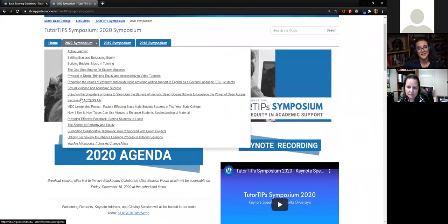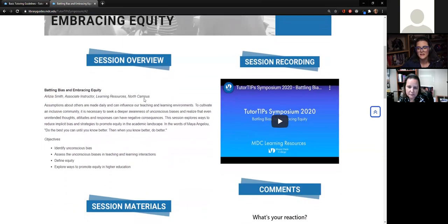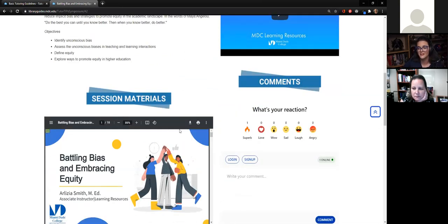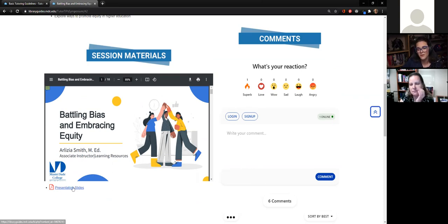We had a ton of breakout sessions. Some fan favorites were 'Battling Bias and Embracing Equity,' which had great turnout. Before each session would begin — leading up to the symposium — tutors were able to see an overview, an abstract, some objectives. We asked presenters to submit their materials so we could put their slide decks up, because that's always the number one question at a conference: can I get a copy of that PowerPoint? So they had a preview of it with a download as well.